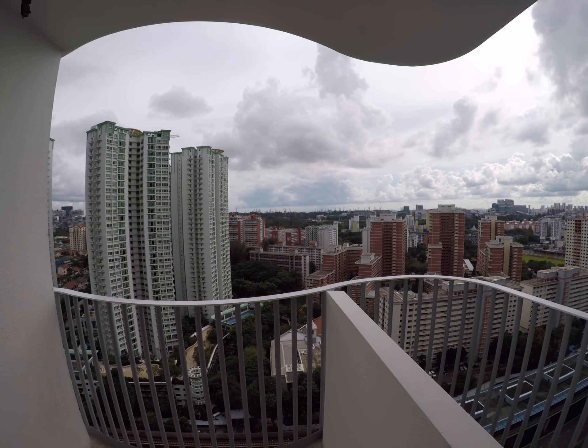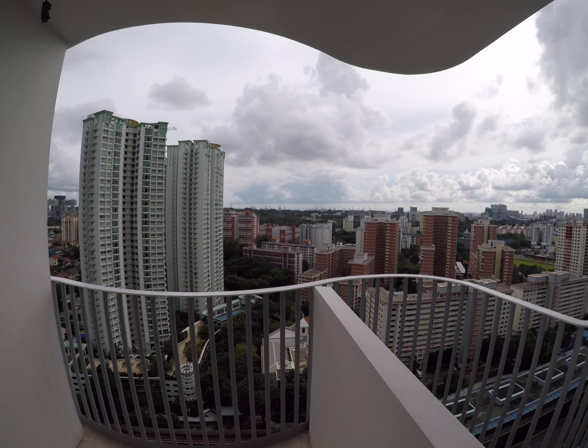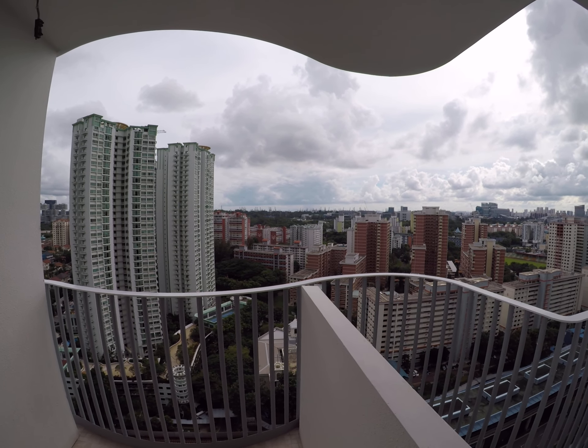If you go higher up on the 44th floor garden, I think you can see the sea clearly.